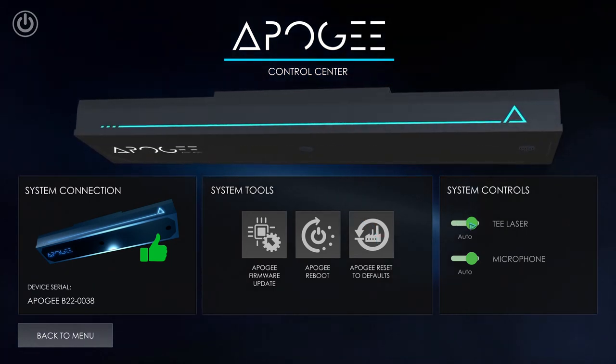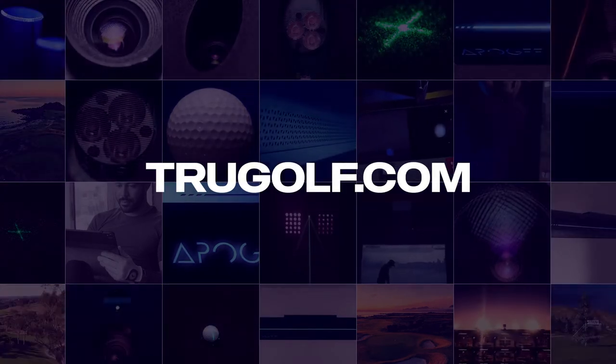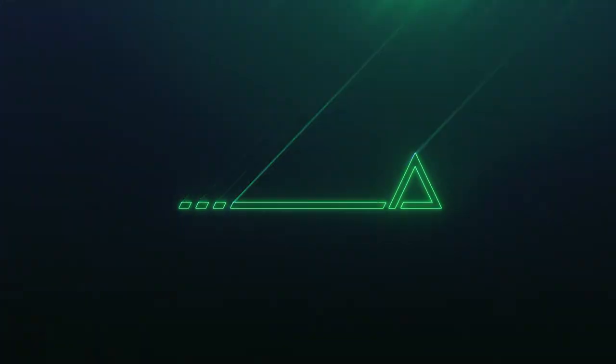For more information or to schedule a demo of Apogee, visit TruGolf.com or call a member of our sales team today. Think Ease. Accuracy. Apogee. Of course.